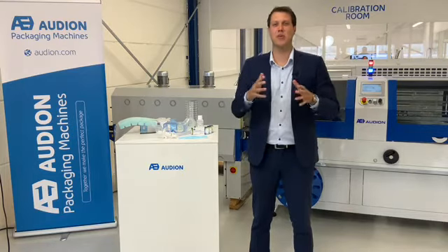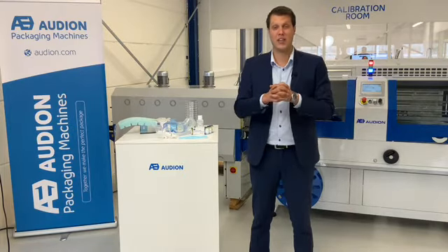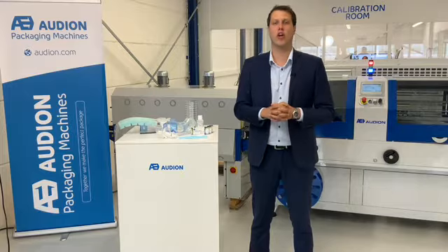Hi, my name is Theodore and I'm responsible for the pharmaceutical, medical and high-tech packaging division at Audion.